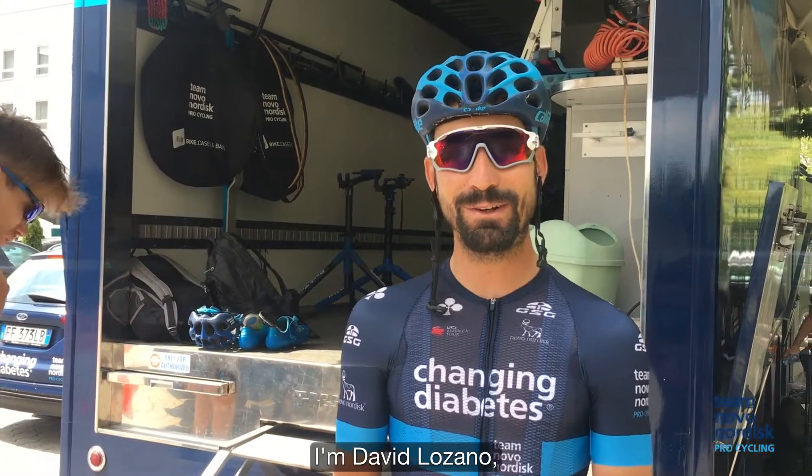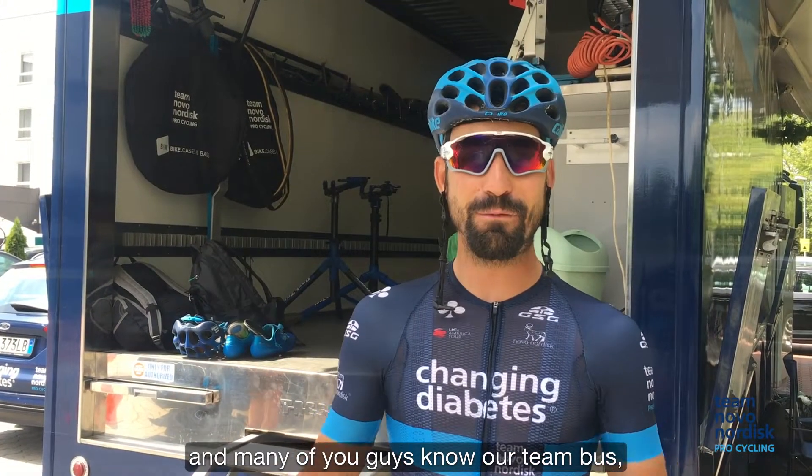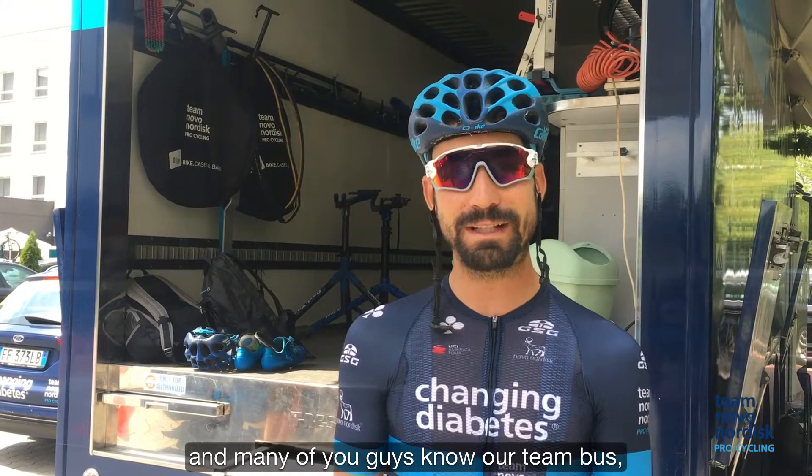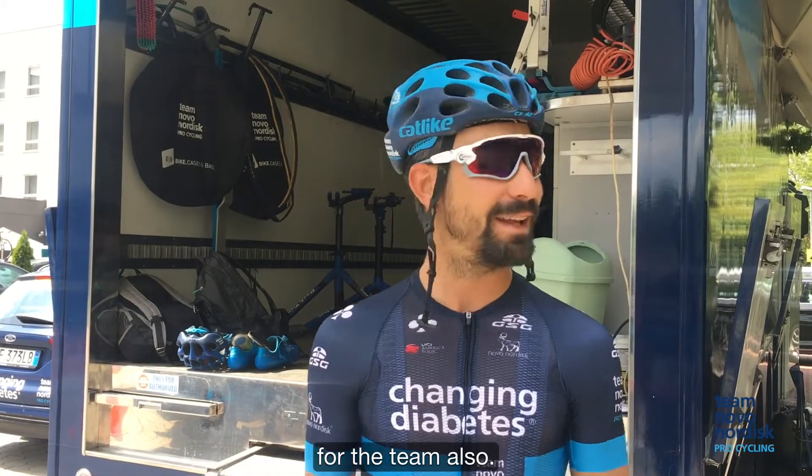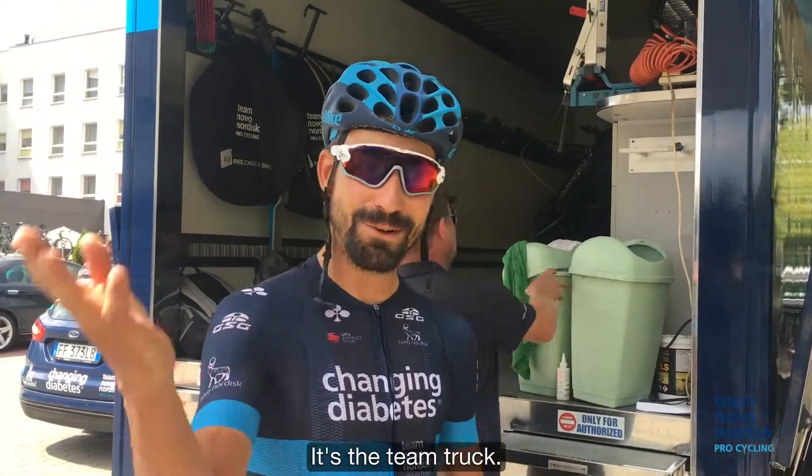Hello everyone, I'm David Lozano. Many of you know our team bus, but I'm going to show you that one of the most important vehicles for the team is also the team truck. Come and join me.